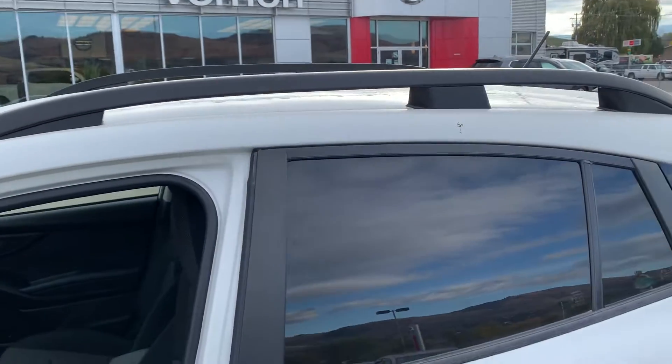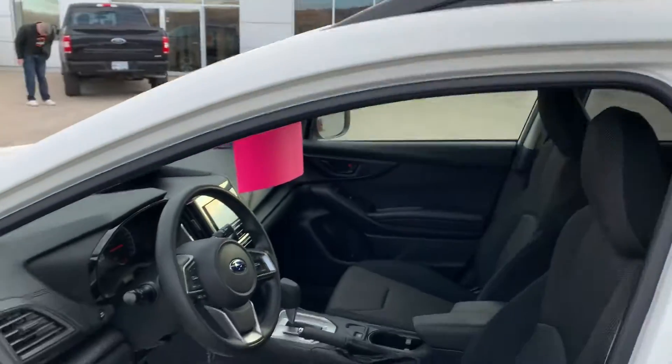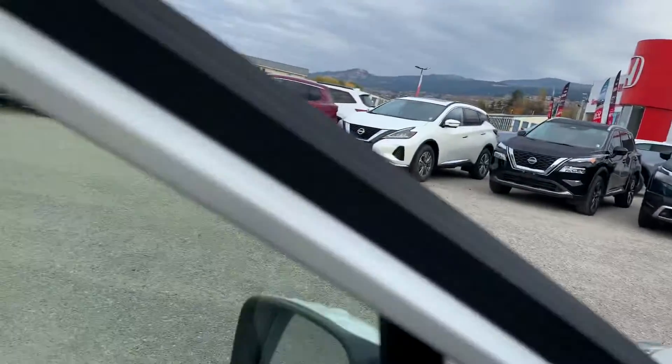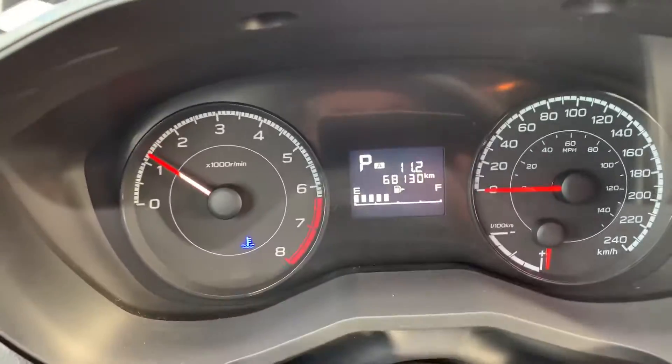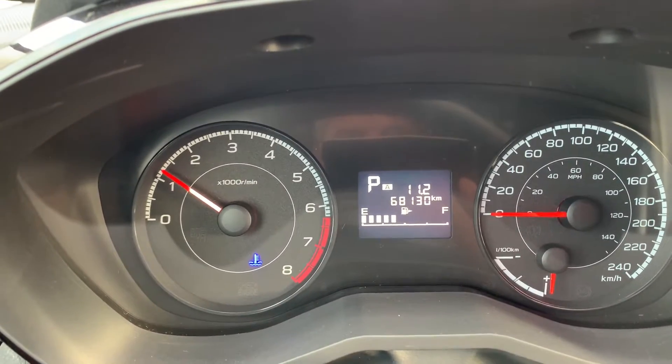It does have the roof side rails, which are also nice. And there's the mileage — 68,130 kilometers.